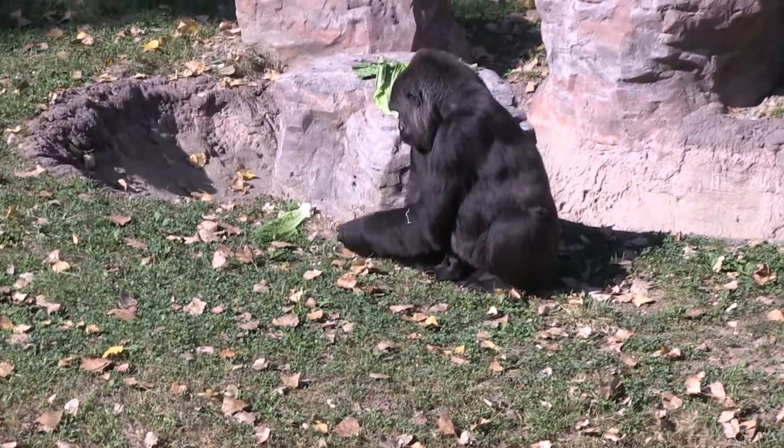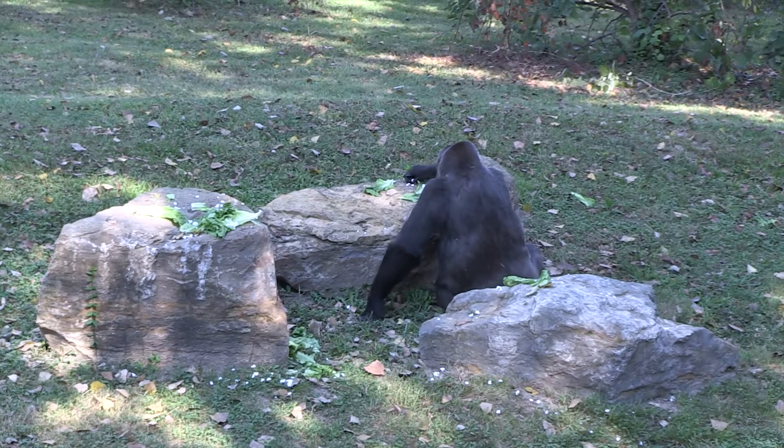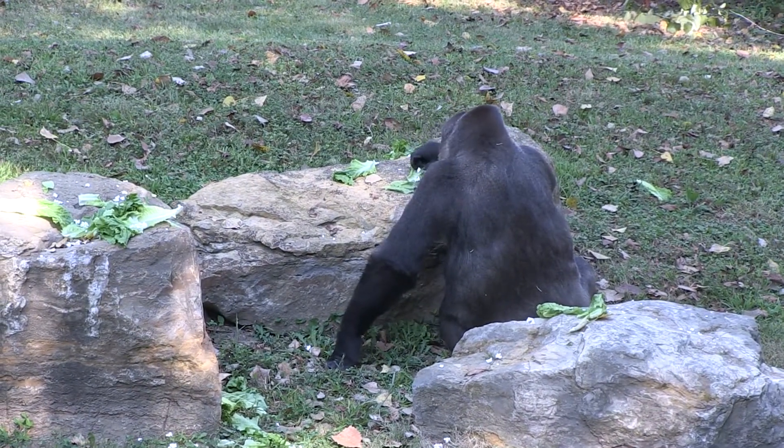Our final girl is Tufani. Tufani is 28. She has the highest crest — that point on the top of their head is called a crest. And she also has the largest belly because she likes to eat a lot.